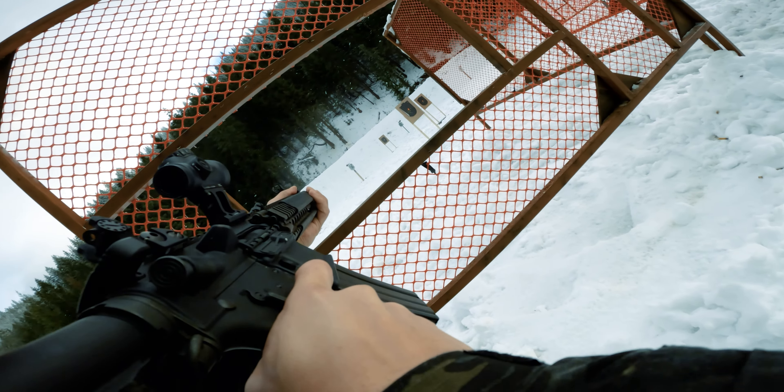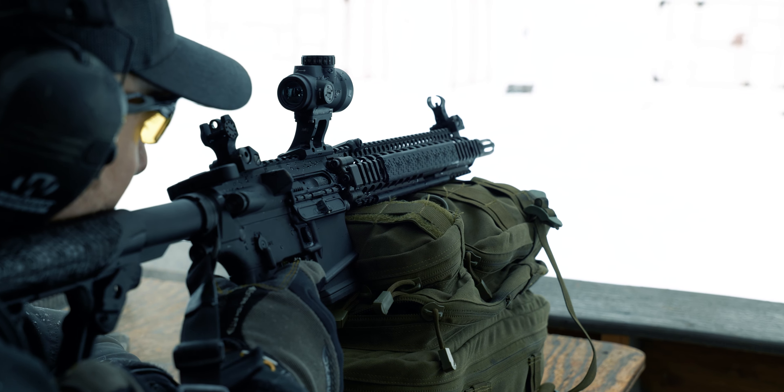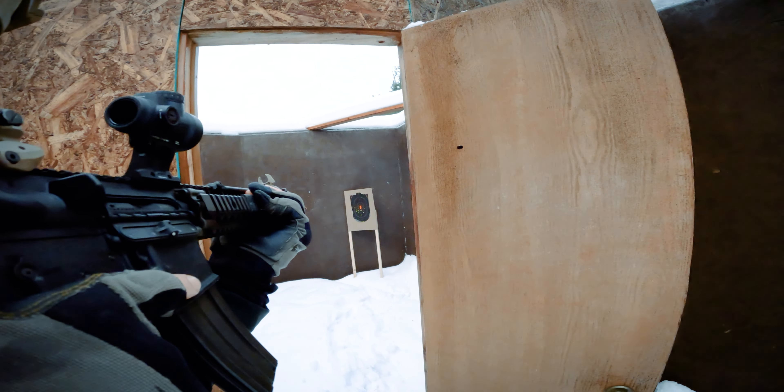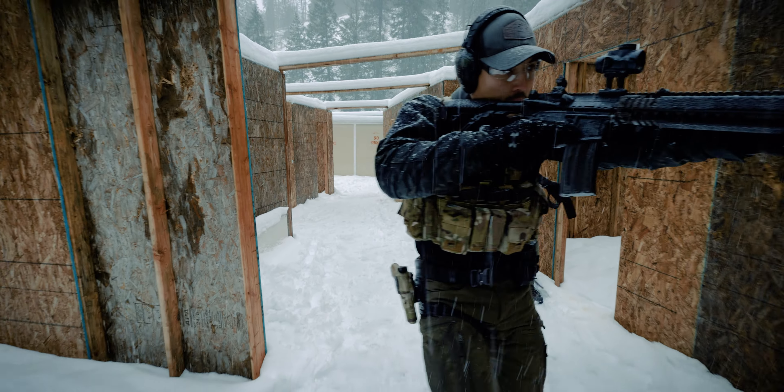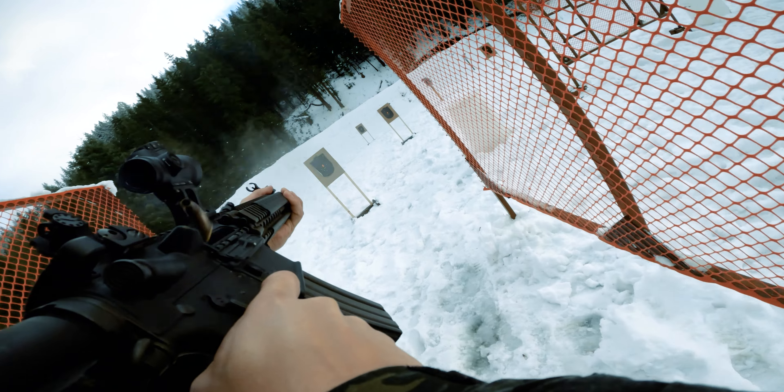In addition, proper cant allows the backup iron sights to be available at all times. Groupings get tighter as you work within the natural tendencies of your body. Shooting under duress improves because your body is doing what comes natural to it.